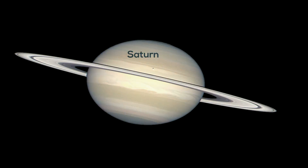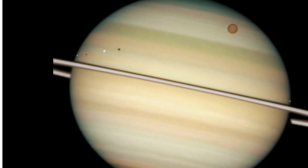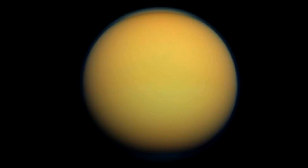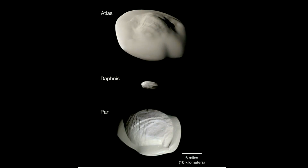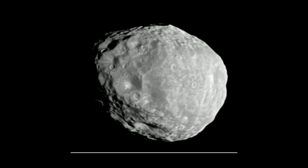Saturn has 82 moons. Saturn's moons range in size from the giant moon Titan, which is larger than Mercury, to some moons that are only one or two kilometers in diameter. Titan is the largest and spherical in shape, while others have odd shapes — like a sweet potato, a regular potato, a spicy meatball, or even a sponge.